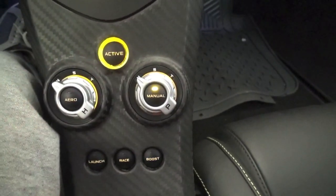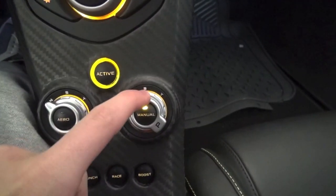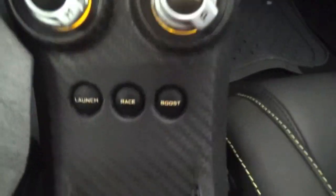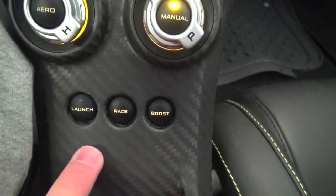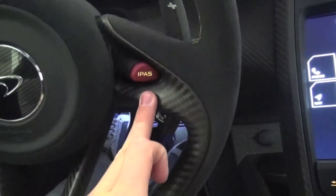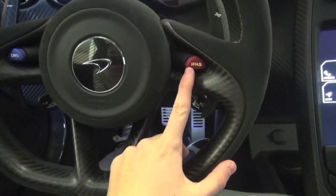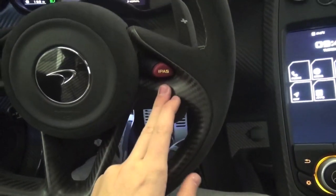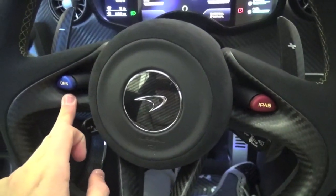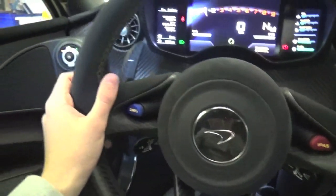You've got the active button which allows you to put it into manual and play around with it. You've got neutral, sport, and track mode. And then the same here — neutral, sport, track for the aero as well. Down here you've got launch, race mode, and boost. Boost is to do with the iPad button — basically the same as the F1 system for curves, where as soon as you hold that down it gives you the full 900-plus horsepower of the car. And then the DRS.